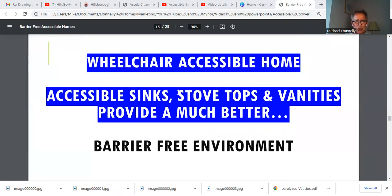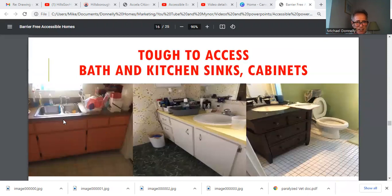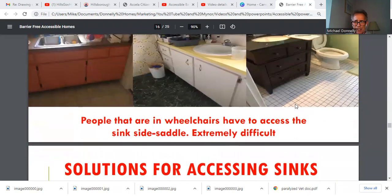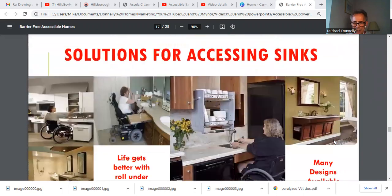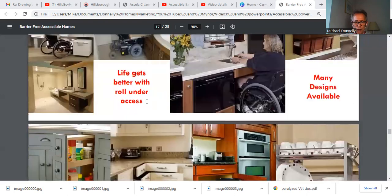Wheelchair accessible homes include accessible sinks, stovetops, and vanities, which provide a much better barrier-free environment. Side-straddle sinks in the kitchen and side-straddle vanities are impossible for wheelchair users — people in wheelchairs have to access the sink side-saddle, which is extremely difficult. The solution is the slide-under sink in the kitchen — it's beautiful. Slide-under vanities and slide-under sinks in many designs are available. Life just gets better with roll-under access.